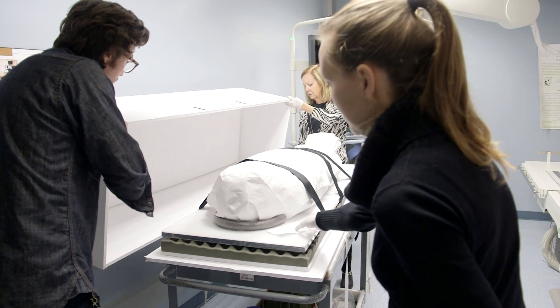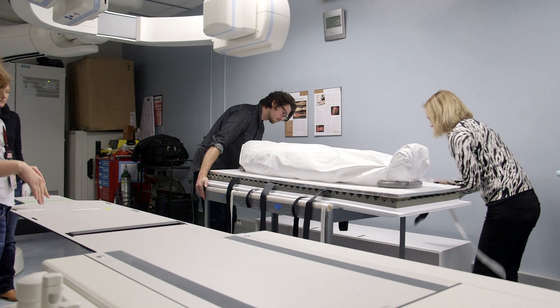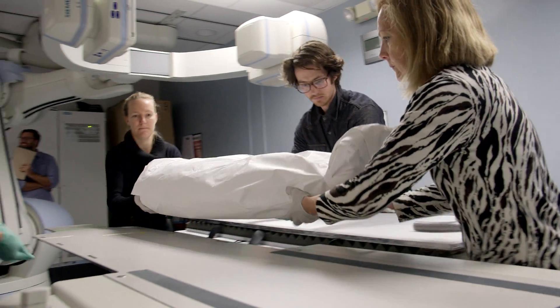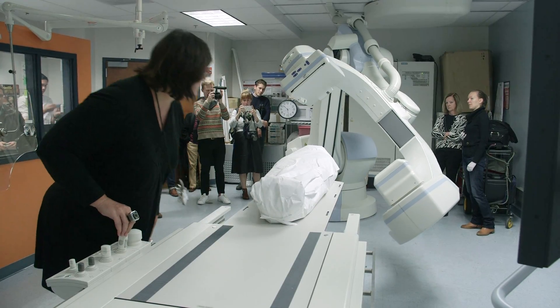We are researching an Egyptian mummy that we believe dates to the mid-New Kingdom, say around 1200 BC. This mummy has never been researched in any way before except on the outside, and this is the first time we're getting a look inside the mummy bundle.